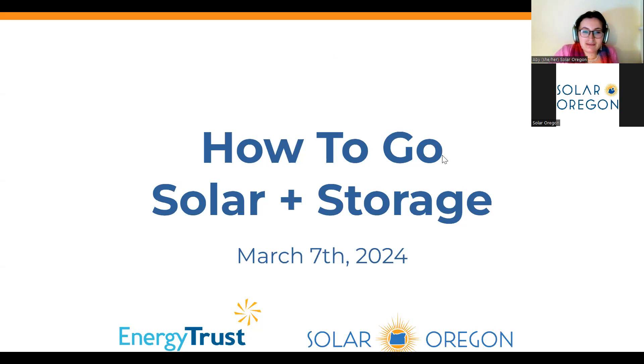Hello, everyone. Welcome to this month's Solar Oregon's How to Go Solar and Storage Workshop. My name is Abby Jager, I use she/her pronouns. I'm a program manager here at Solar Oregon. This is a recurring workshop that we've done every month for home and business owners across the state for over 15 years. The goal of this workshop is to arm you as a consumer with the information you need to get solar and/or battery storage. So without further ado, let's get started.